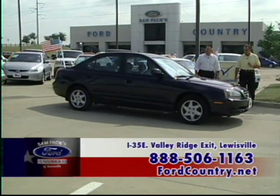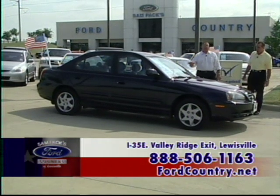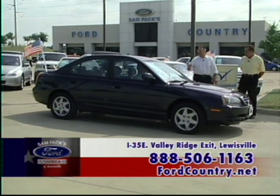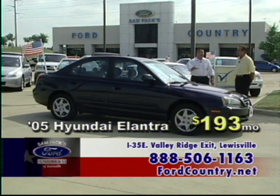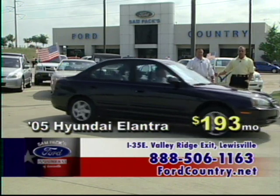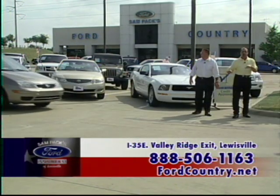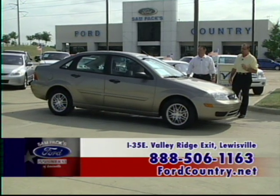An '05 Elantra automatic — a real gas saver. A lot of people have been concerned with fuel economy lately, and this one delivers. It's got power windows, power locks, low miles, and a low payment. It's an automatic for $193 a month. Come and get it today. Make sure you call the number at the bottom of the screen. We're located in Lewisville at the Valley Ridge Exit on I-35.